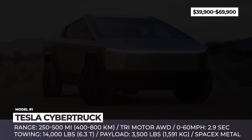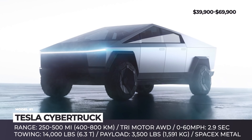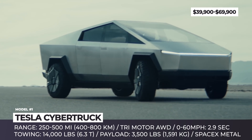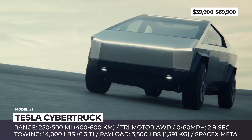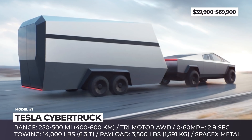Tesla Cybertruck. Have you ever seen the original Blade Runner movie? The design of Elon Musk's new creation clearly reflects the cyberpunk vision of future cars that people had back in the 1980s. It is hard to wrap one's head around the trapezoidal exterior that seems to be made of a single metal piece. It is bulletproof and features a newly developed steel alloy also used on the SpaceX Starship.